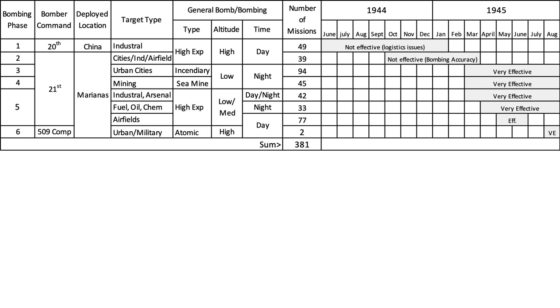There were six B-29 bombing phases, as shown in this chart. The columns represent the bombing phase number and bomber command, deployed location and target type, bombing characteristics, and number of missions.